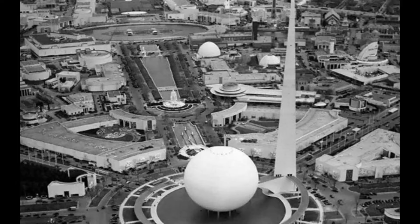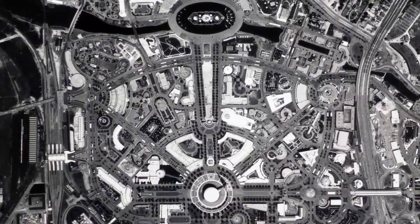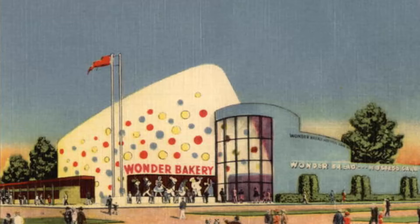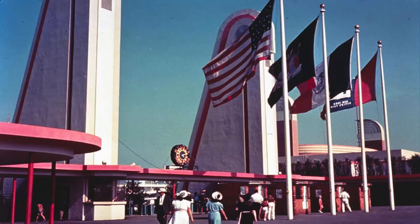The biggest and best of the world's fairs was the New York World's Fair, which opened on April 30, 1939. The fair covered nearly two square miles and had several zones including transportation, communications, food, government, community interests, and amusement.